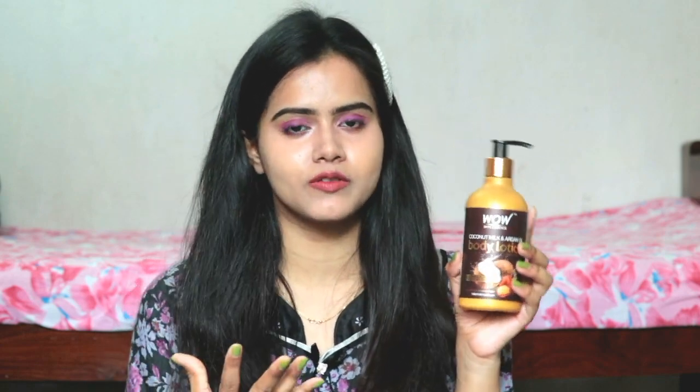Next I have tried a body lotion — this is from Wow Skin Science, the Coconut Milk and Argan Oil body lotion. It has a very coconutty and chocolatey fragrance which I personally don't like because I don't like coconut or cocoa. But it does moisturize your skin well. If you love chocolate and coconut fragrance then you can purchase it because it provides a lot of nourishment. I have almost finished it. So it's a good one if fragrance is not an issue for you.